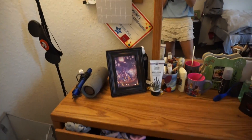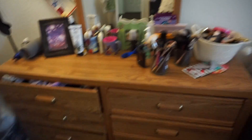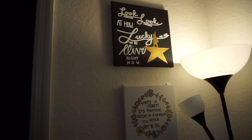Up here we have more art, and then we have our dresser. Each person has three drawers on each side — these are my three and those are Casey's. I just have my makeup and stuff out here, and I also have more ears up on top.